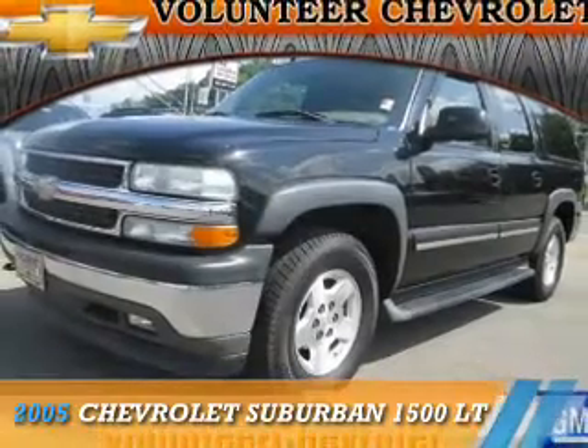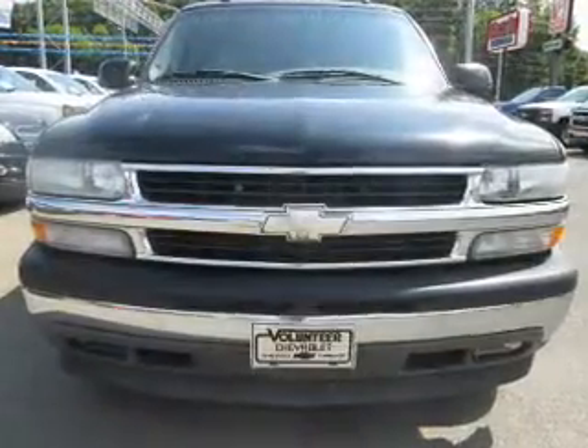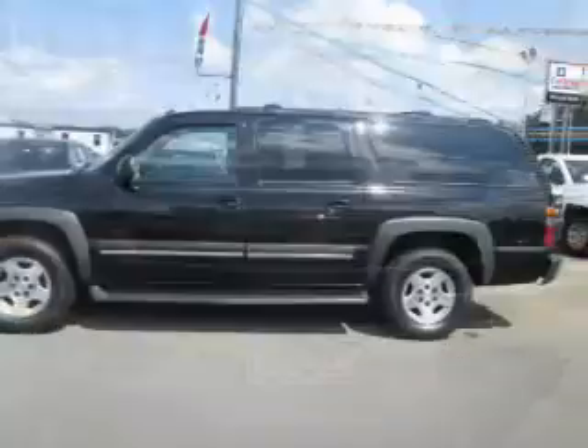Presenting the 2005 Chevrolet Suburban. It's powered by 4-wheel drive, a 5.3-liter eight-cylinder engine, and an automatic transmission.